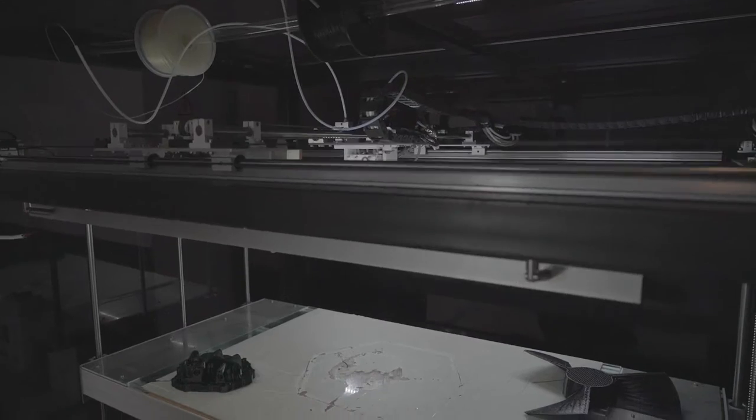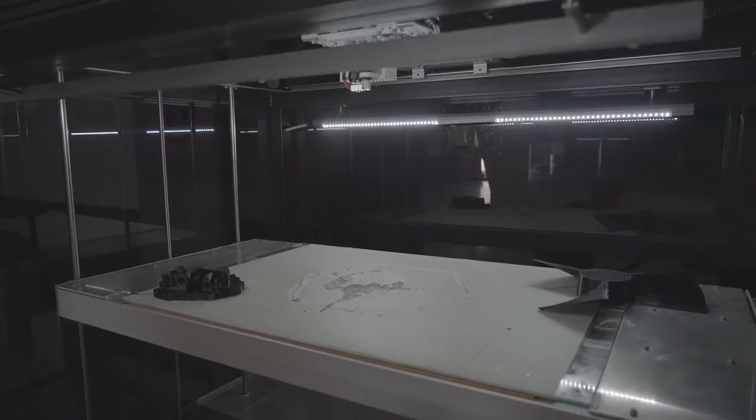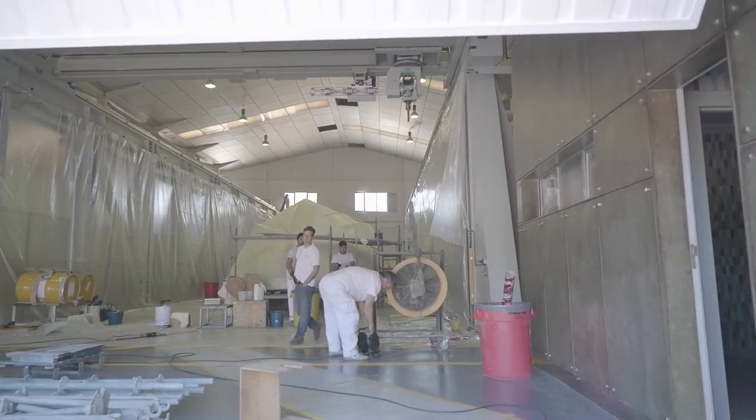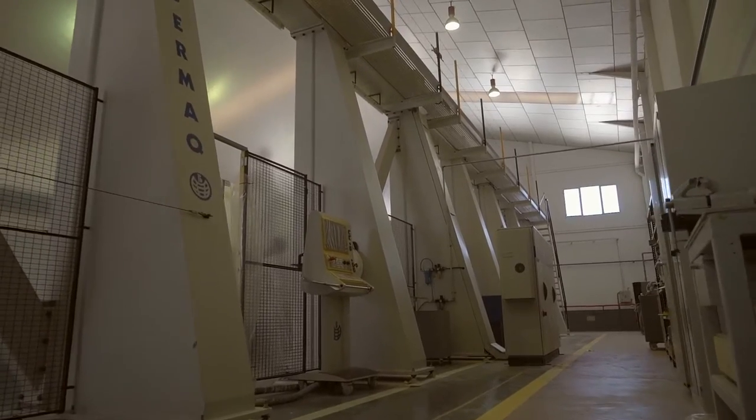In order to optimize research efforts, the shipyard uses high-tech equipment such as state-of-the-art 3D printers. It also owns Spain's largest five-axis machining center, specialized in building ships.